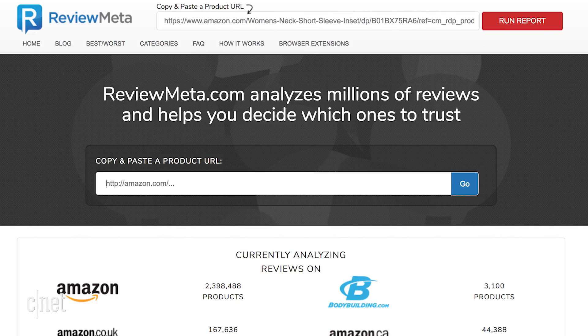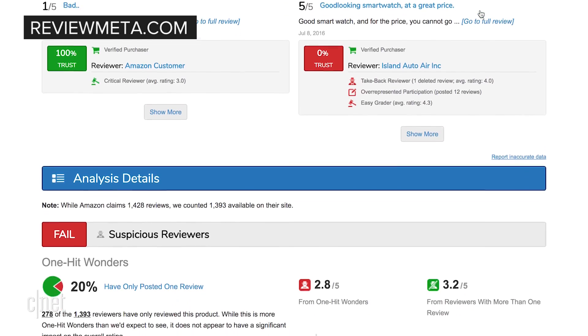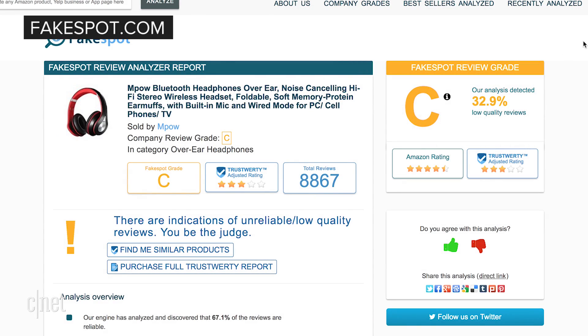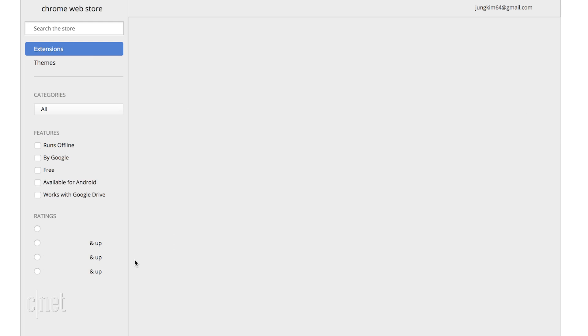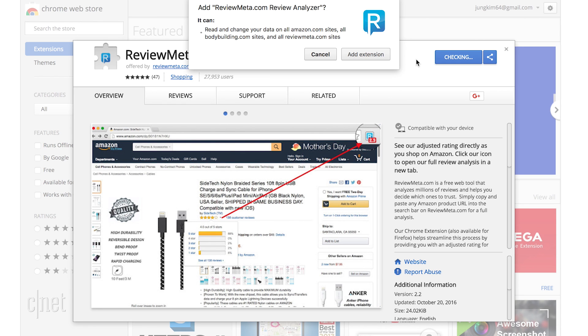There are a couple of tools designed to help you ferret out the fakes. FakeSpot and ReviewMeta use sophisticated algorithms to vet reviews and let you know how many of them are legitimate. Just copy and paste any Amazon URL to either site and you'll see reviews of the reviews. Better still, both services offer browser extensions that scan an Amazon page with just one click.